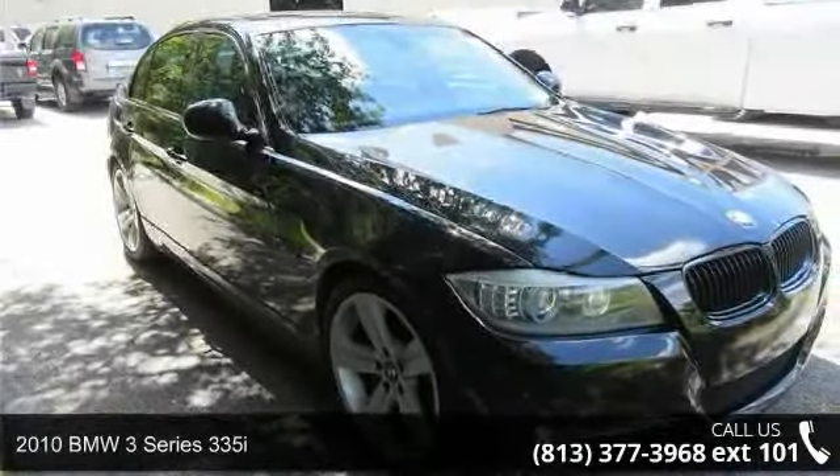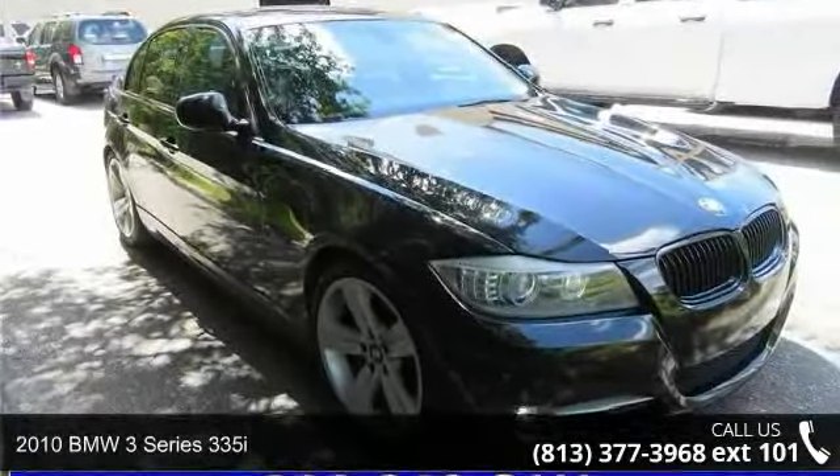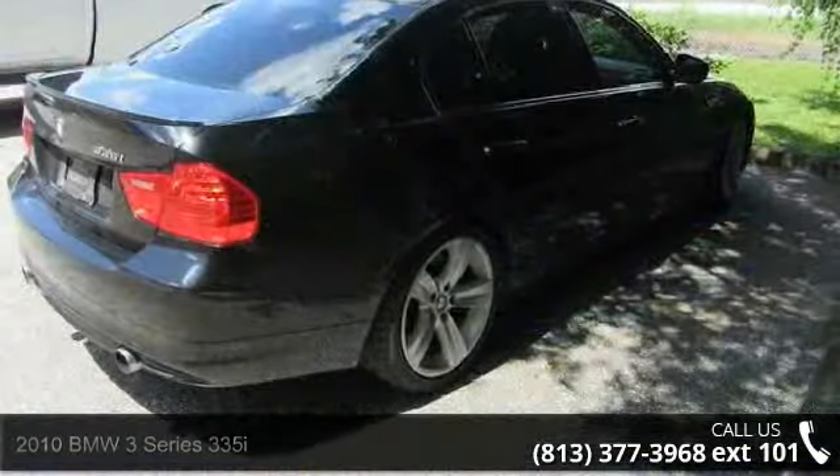Check out this 2010 BMW 3 Series 335i. Don't miss this great deal on a luxury vehicle.